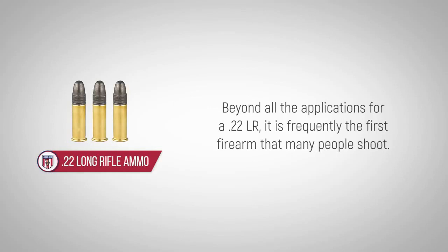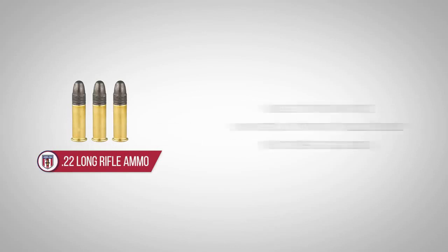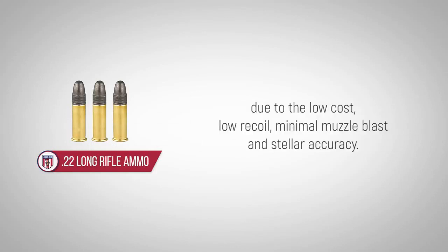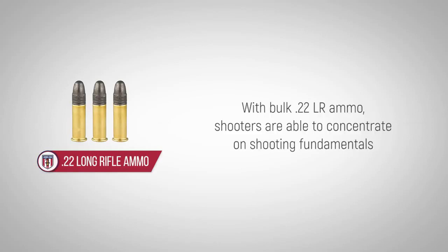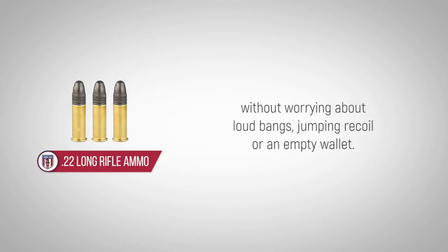Beyond all the applications for a .22LR, it is frequently the first firearm that many people shoot. .22LR ammunition is the choice for youth shooting programs around the world due to the low cost, low recoil, minimal muzzle blast and stellar accuracy. With bulk .22LR ammo, shooters are able to concentrate on shooting fundamentals without worrying about loud bangs, jumping recoil or an empty wallet.